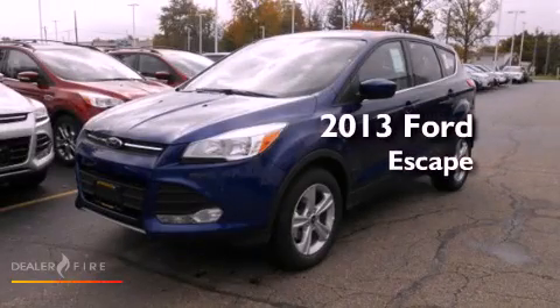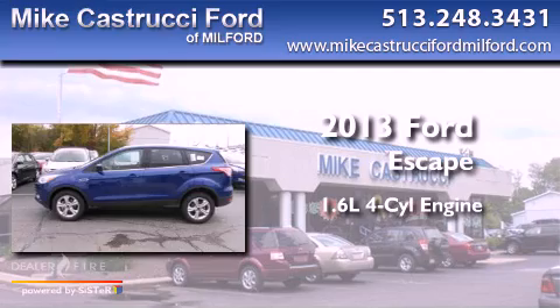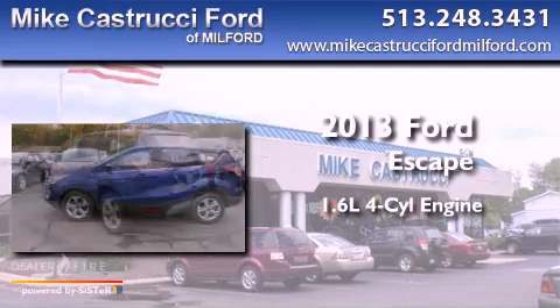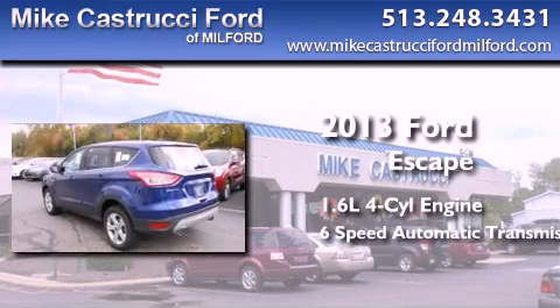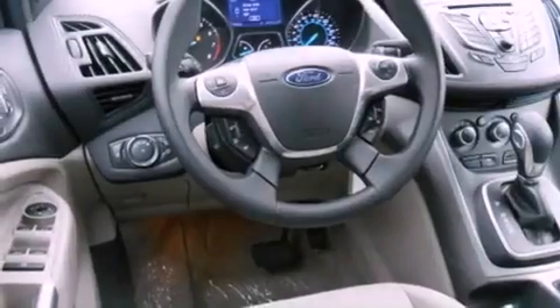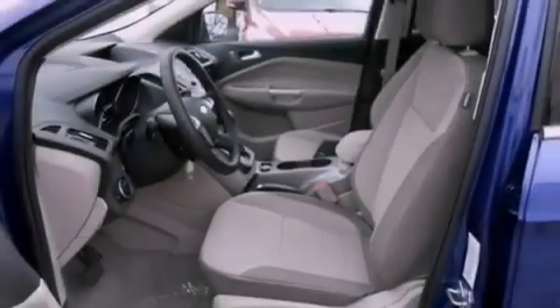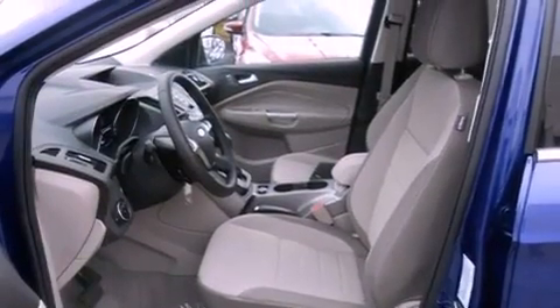This is a brand new 2013 Ford Escape. It features a 1.6 liter 4-cylinder engine and a 6-speed automatic transmission. With an EPA estimated rating of 33 miles per gallon on the highway, fuel efficiency is still high on the list of priorities.